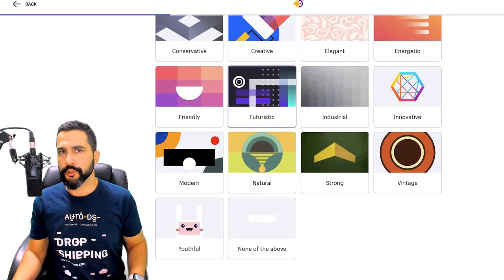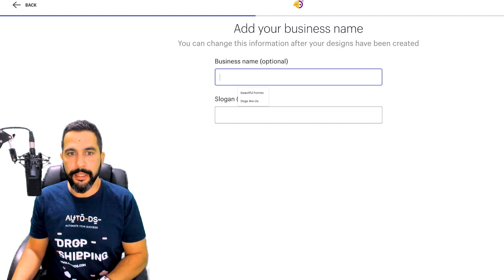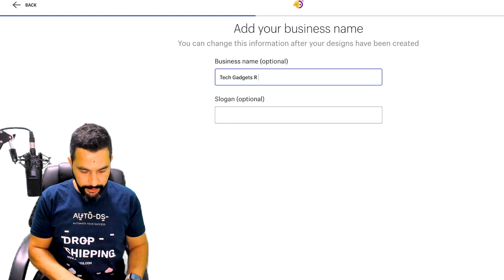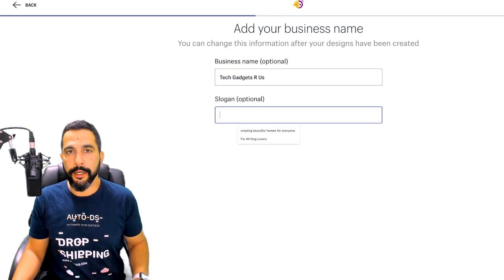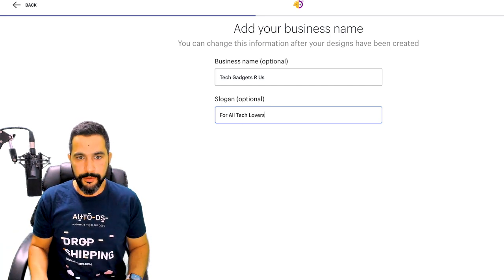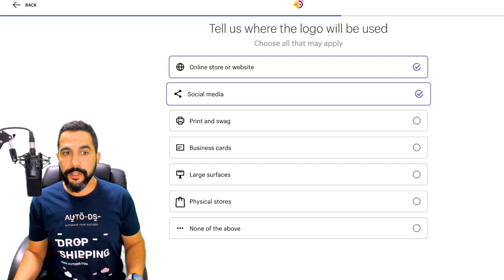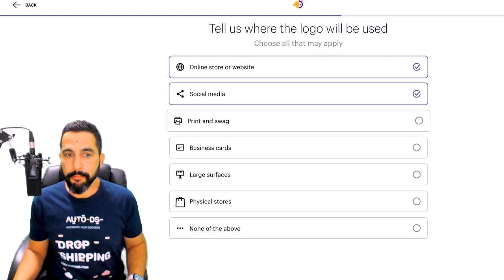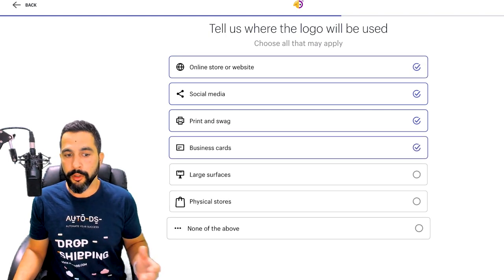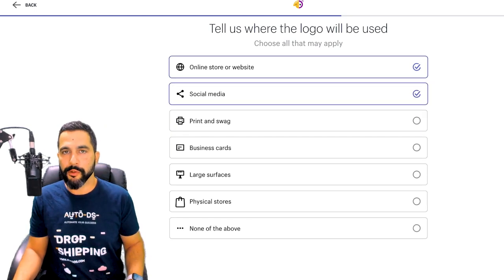Now enter a business name. Since we're going for tech gadgets, I'll go with 'Tech Gadgets Are Us.' You can also add a slogan — some generated logos will support it and some won't. I'll add 'For All Tech Lovers.' Then click Next. Tell us where the logo will be used — your online store website, social media channels, print, business cards. You can choose one, multiple, or all. I'm going to go with online store and social media, then click Next.